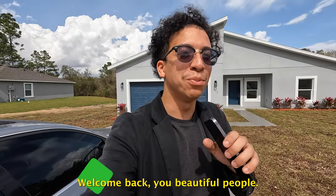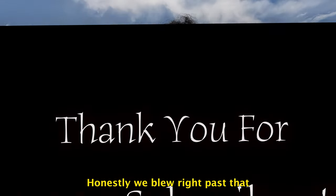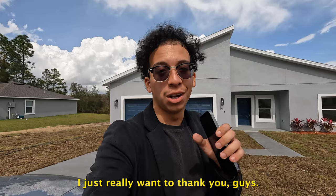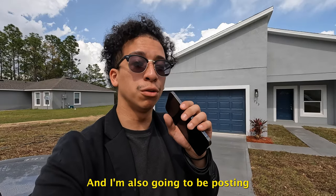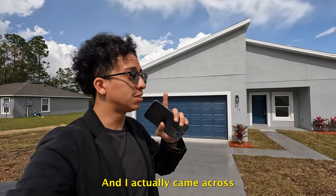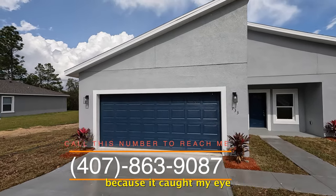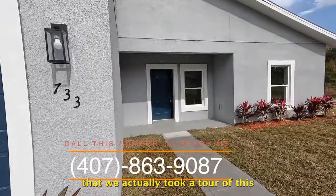Welcome back — this is the first time I'm recording after officially hitting a thousand subscribers. I really want to thank you guys, God bless each and every one of you. I'm also going to be posting the giveaway results on my channel, so stay tuned for that. Let's get into this home tour. I came across this very unique property and said I have to show my subscribers this home because it caught my eye.